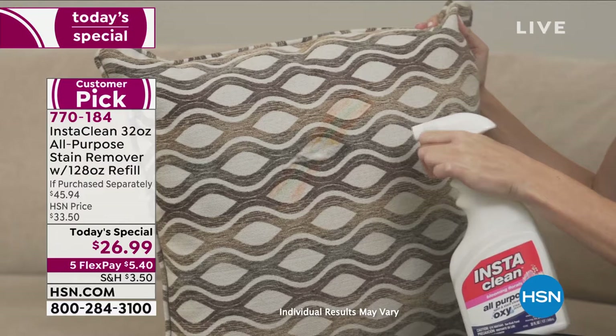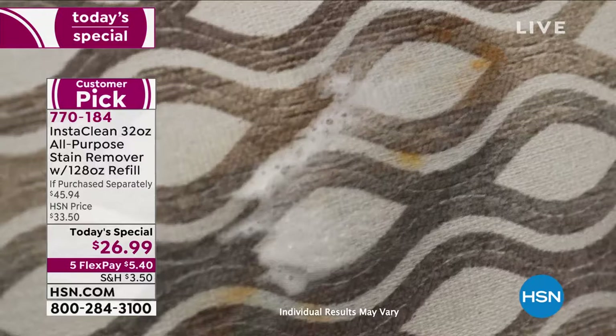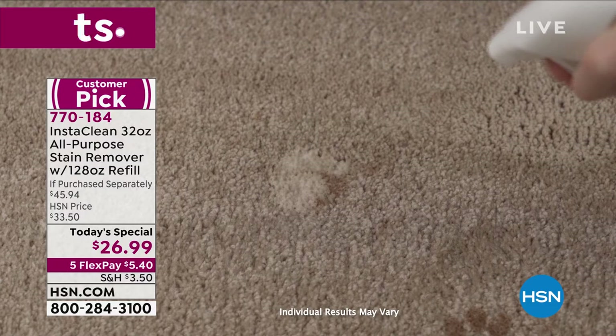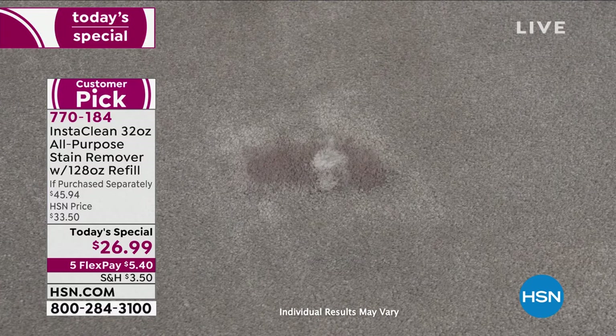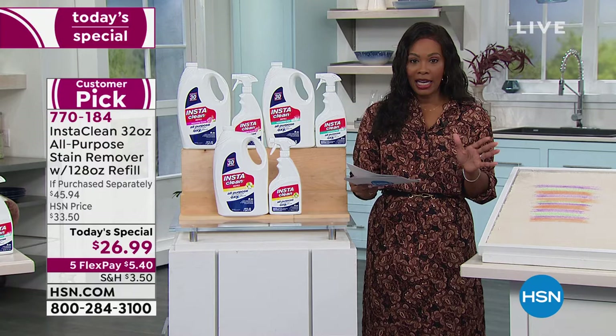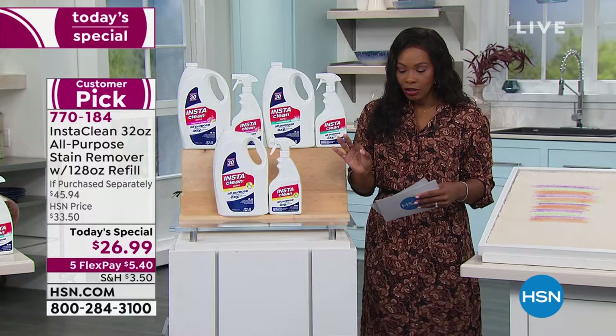InstaClean is always very popular — a big customer pick. Just look at that: where did the stain go? InstaClean got to it and the stain is gone. This is your all-purpose stain remover. We're talking grass, tomato sauce, salad dressing, red wine, fruit juice, makeup, food grease, vegetable oil, coffee, cola, tea, motor oil — on your carpets, rugs, upholstery, clothes, all of it.